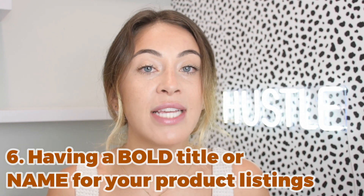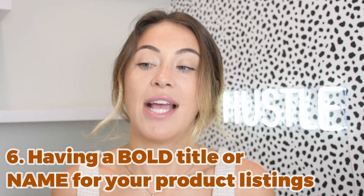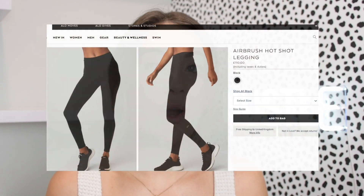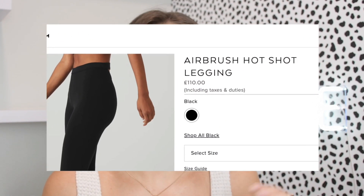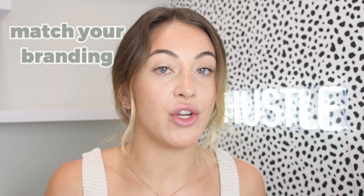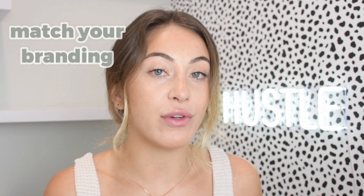That leads me to number six: having a bolded-out title for your product. On Shopify, unlike Etsy, you are building a brand, so you need to give your products names. Keep the names short, and make sure they match your overall brand vibe. Make sure the product title is bolded out so people can associate that item with a name and remember it in the future.